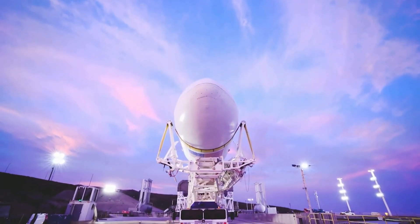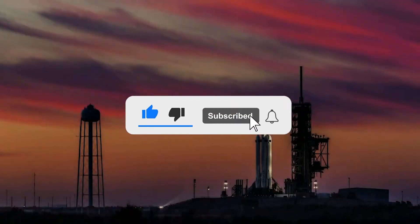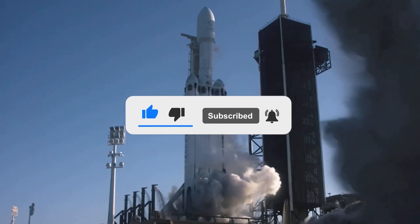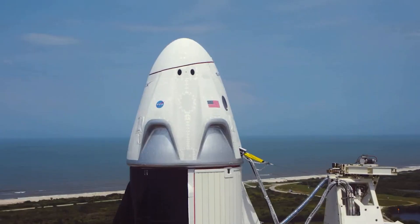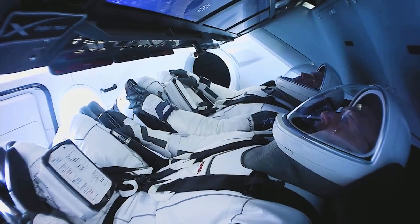And that concludes today's episode. I hope you liked the video. If so, subscribe and share it with your friends. Also, turn on the notification feature to keep you updated with the latest Space and SpaceX news. Thanks for watching! See you next time!